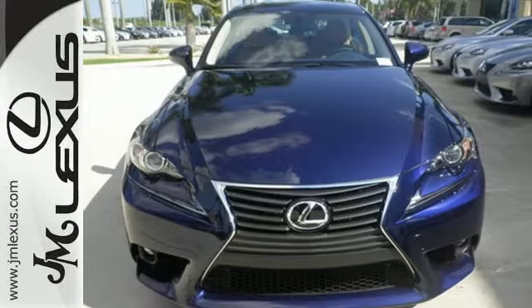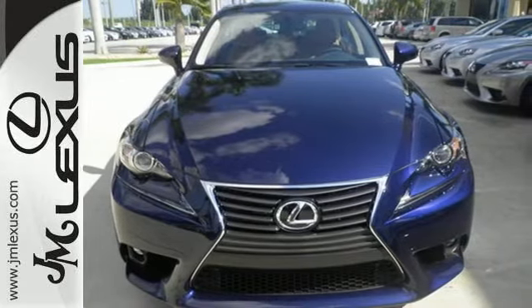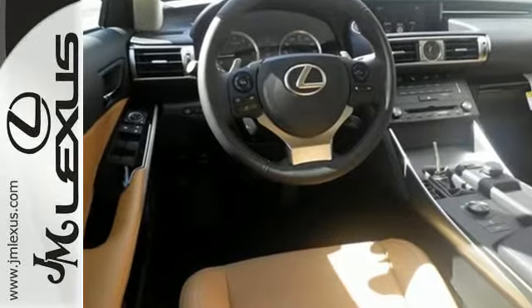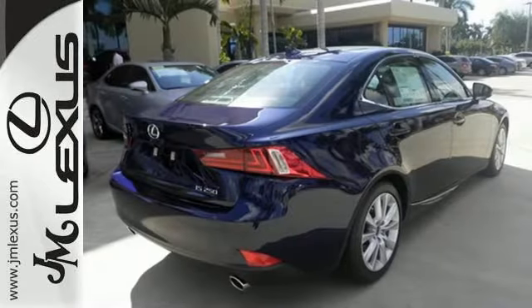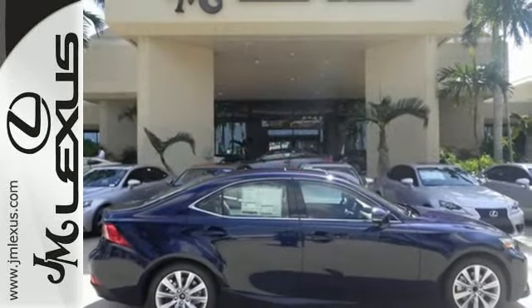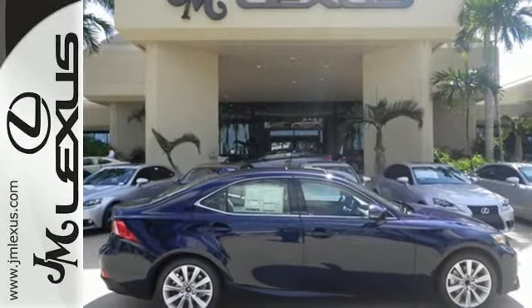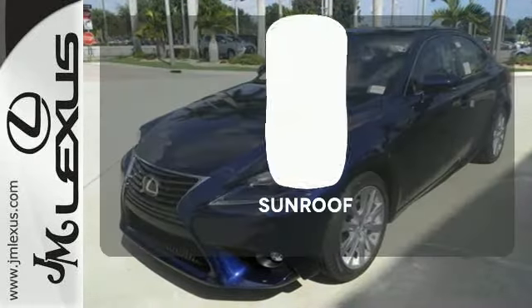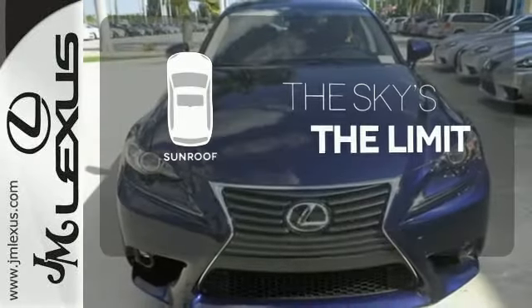From within, you'll enjoy every aspect of comfort and visibility. Smart access with push-button start gets you going, along with drive mode select and the ease of voice command. Enhanced Bluetooth and Lexus Enform, 10 standard airbags, power front seats, and high-intensity discharge headlamps keep you comfortable and in control every moment. Get your daily vitamin D by opening up the sunroof.